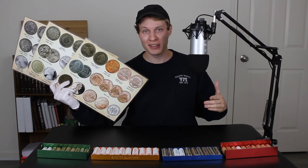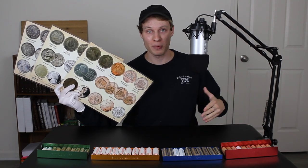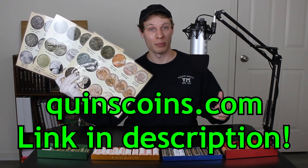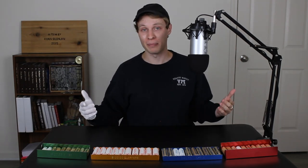If you're just getting started coin roll hunting, these are a great tool to guide you through what you should be looking for for each denomination, as well as picking up the coins and transporting them to your dump box. If you're interested in getting one or more for yourself, you can pick them up at quinnscoins.com — I'll be putting links down in the description below. Now without any further ado, let's go ahead and jump into some coin rolls.